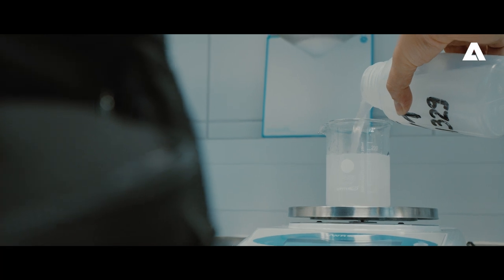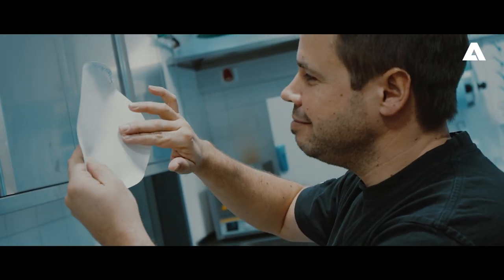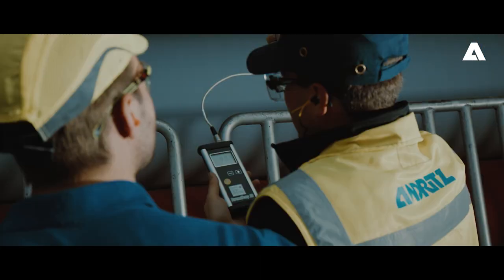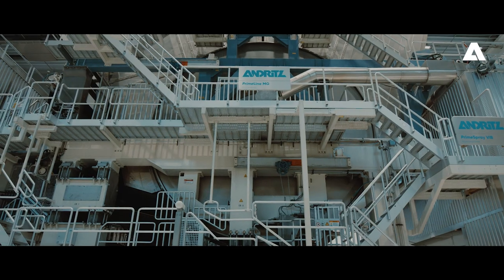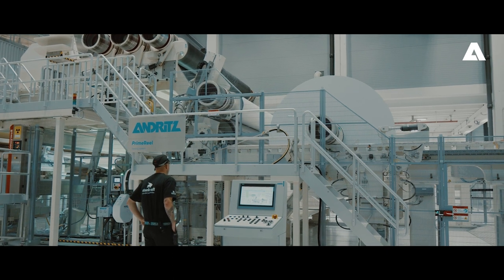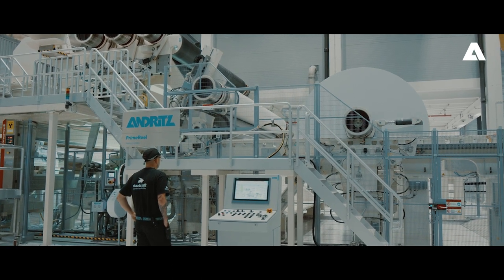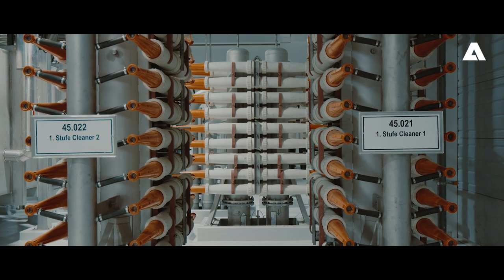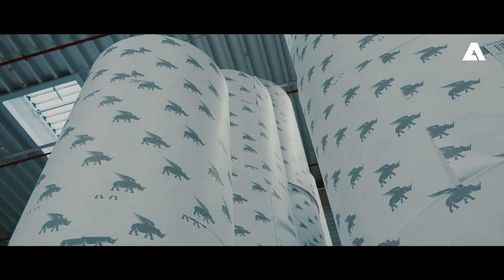PM3 was started up at the end of May 2019, well ahead of the planned schedule. Today, both Andritz machines, PM2 and PM3, have been operating successfully for several years and produce first-class MG paper from sustainable softwood kraft pulp for a broad range of applications.